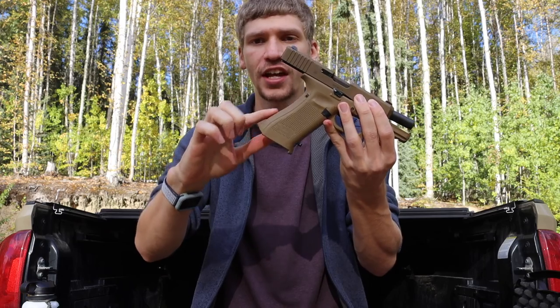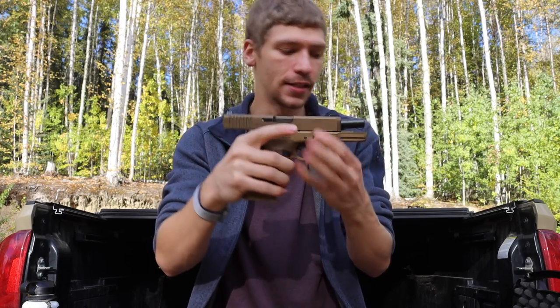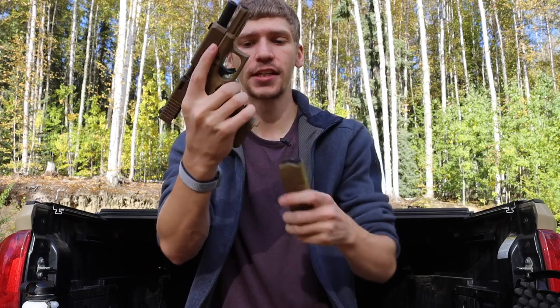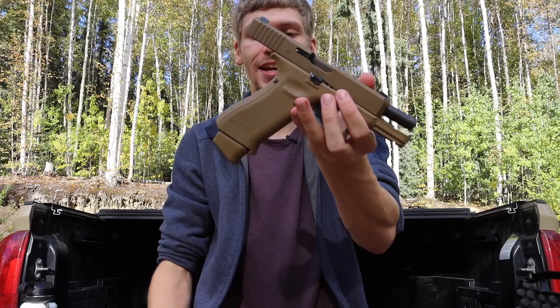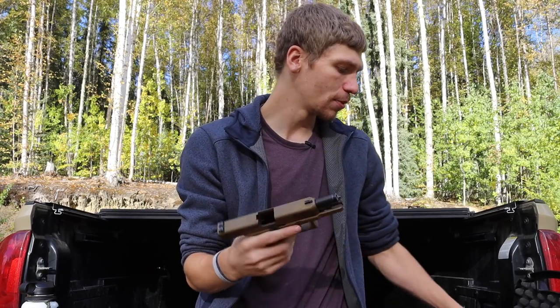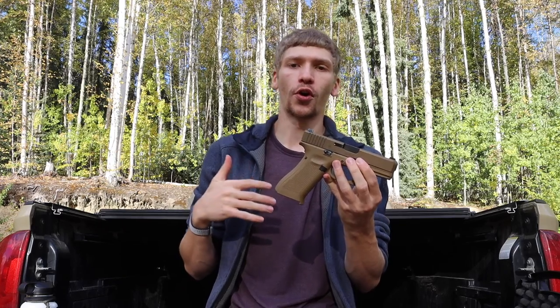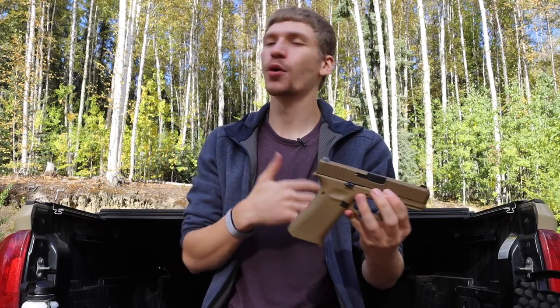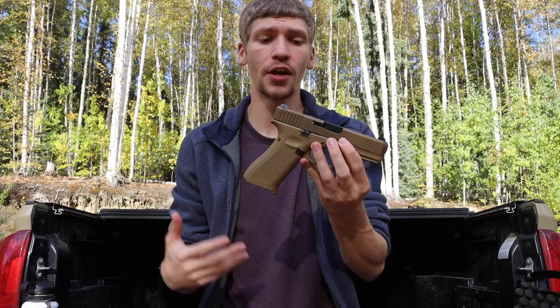That longer frame means it takes flush-fit 17-round magazines. This is a 19X, so it ships with a 17-round mag plus a two-round extension. It's a pretty nice rig, and I got it because I wanted a gun for the tumultuous times of the past few years — and I still keep it for those reasons.